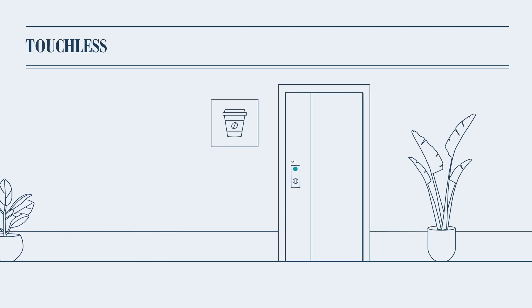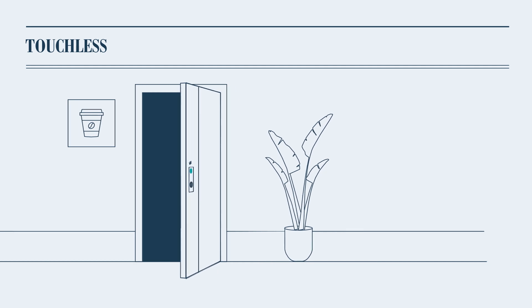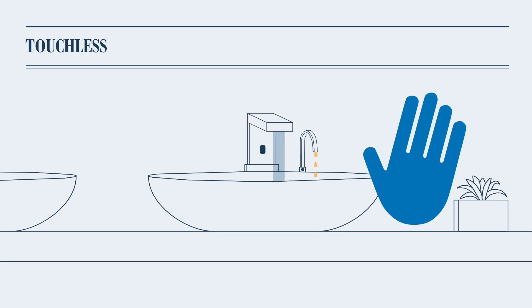Select amenity and common area doors will automatically open once your phone is scanned, and all public plumbing fixtures as well as doors will be equipped with motion-sensing features to further minimize risk of exposure.